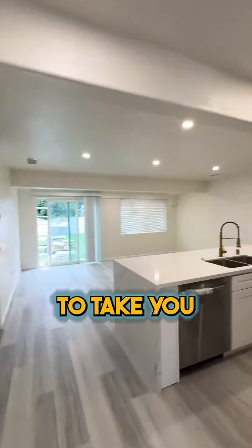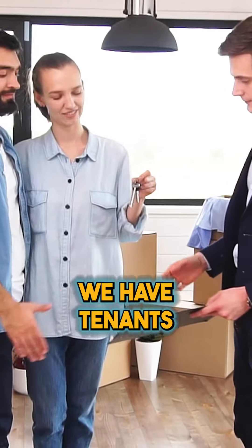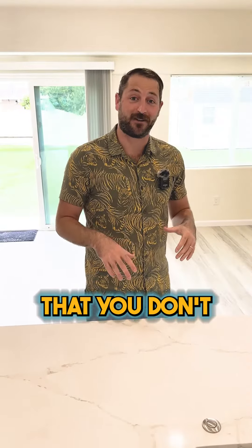Hey guys, this is Cashflow Alexio. I'm going to take you through this property today that we just finished a remodel on by San Diego State. We have tenants moving in tomorrow. This is about a three and a half month remodel and I really want to point out a couple things that we did on this property that you don't usually see in these houses by San Diego State.